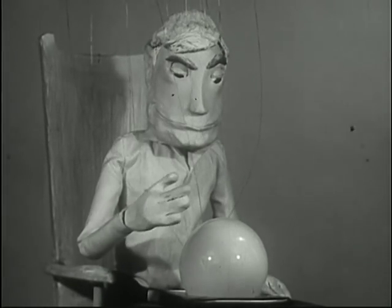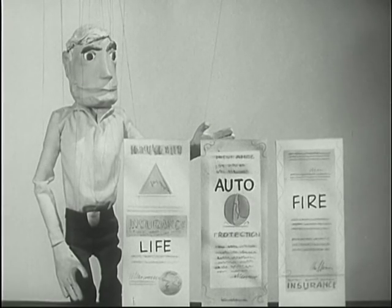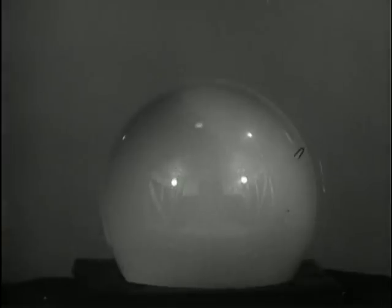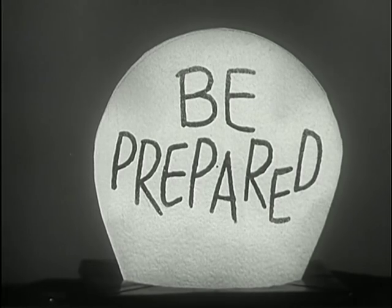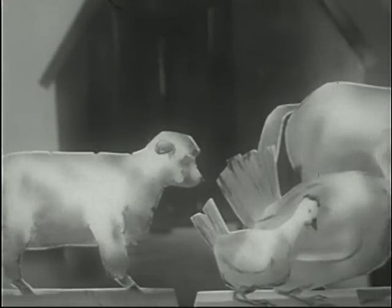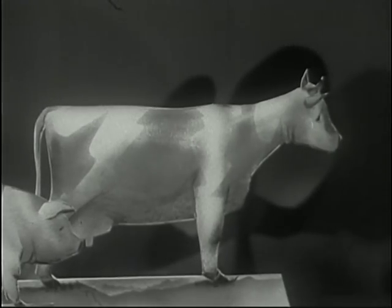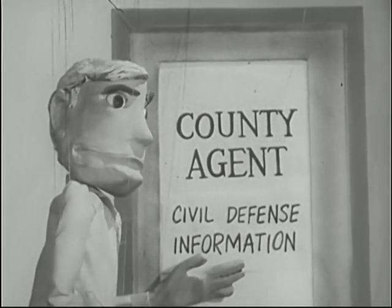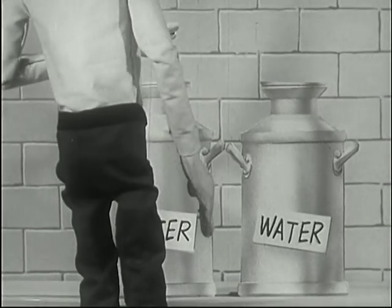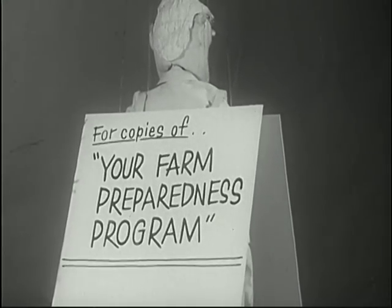No one can predict the future. The most we can do is to be prepared for whatever might happen. That's why we carry auto, fire, and life insurance. But what about another kind of insurance — insurance that will protect your farm from possible nuclear war? An insurance called preparedness. Do you know which animals need the most protection from fallout, or how you will feed your livestock during fallout? Your Farm Preparedness Plan, prepared by the Department of Agriculture, is geared to help you check out your disaster preparations and prepare for emergencies quickly and efficiently. Ask for your free copy of "Your Farm Preparedness Plan."